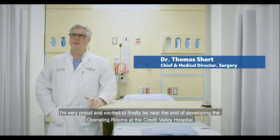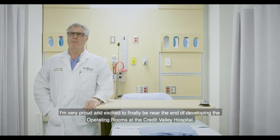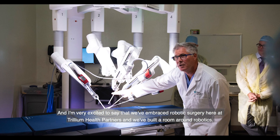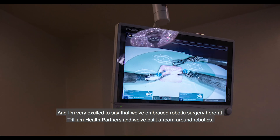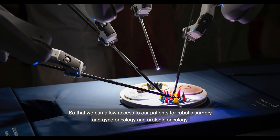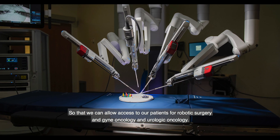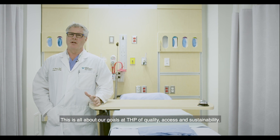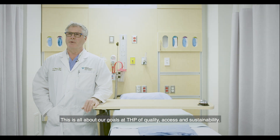I'm very proud and excited to finally be near the end of developing the operating rooms at Credit Valley Hospital. We've embraced robotic surgery here at Trillium Health Partners and built a room around robotics so that we can allow access for our patients for robotic surgery in gynae oncology and urologic oncology. This is all about our goals at THP of quality, access, and sustainability.